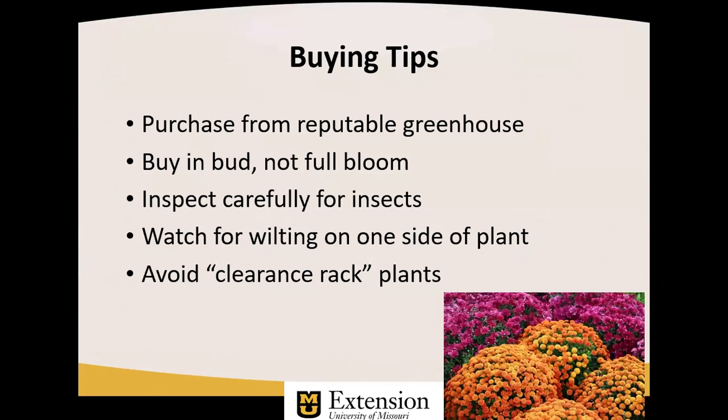First, a few buying tips: I would always purchase from a reputable greenhouse. It's good to buy in bud and not full bloom — buying in bud means the color may be visible and the plant will last longer, and if we choose to plant it in the ground, it will tend to establish itself more quickly. Always inspect for insects. Watch for wilting on one side of the plant — this is indicative of a disease called Fusarium wilt, which is very problematic in chrysanthemums. I would avoid clearance rack plants because they're there for a reason: they didn't sell, and if nobody else wants them, I don't think I would want them either.